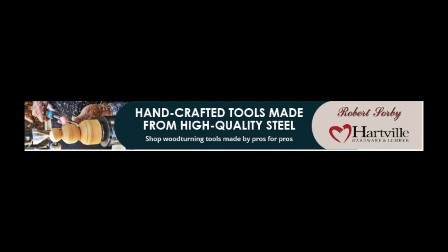Hartville Hardware is your woodworking headquarters — they carry top tier tools from brands you trust. They have the entire Festool line including the latest autumn lineup, but so much more. Hartville Hardware offers hundreds of woodworking tools and accessories. Shop Robert Sorby, the brand with almost 200 years of experience crafting high quality tools made from high quality steel. Hartville Hardware carries hundreds of Sorby tools including turning tools, chucks, and sharpening systems.